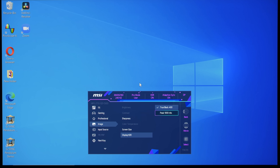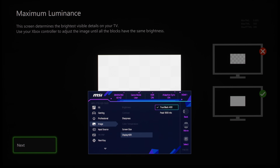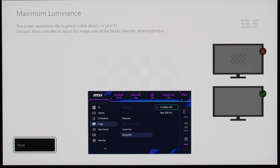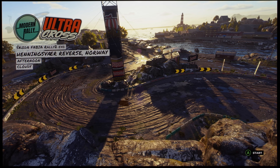For this reason, we strongly recommend sticking with the default Display HDR True Black 400 mode and ensuring HGIG is configured correctly. After all, the entire premise of HGIG is to allow the source device to tone map HDR10 content up to the display's native peak brightness without losing highlight detail.